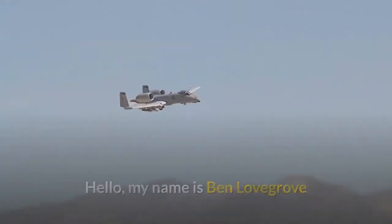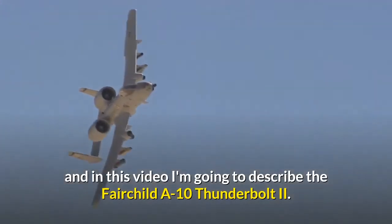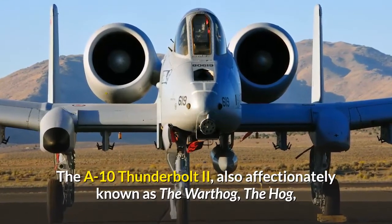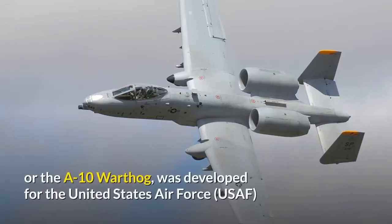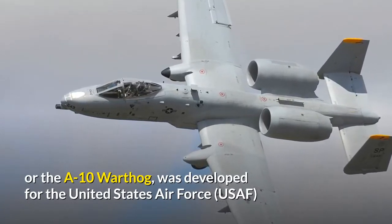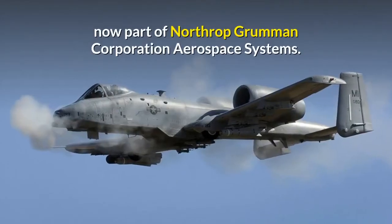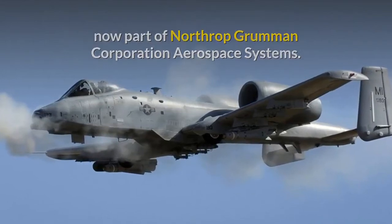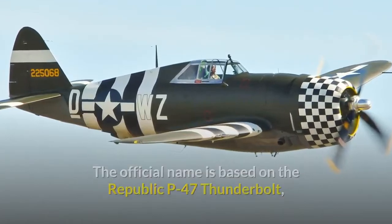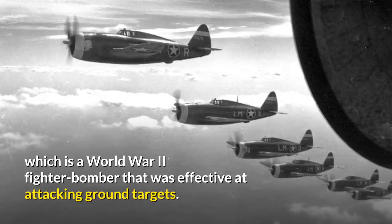Hello, my name is Ben Lovegrove and in this video I'm going to describe the Fairchild A-10 Thunderbolt II. The A-10 Thunderbolt II, also affectionately known as the Warthog, the Hog or the A-10 Warthog, was developed for the United States Air Force by Fairchild Republic Company's OEM team, which is now part of Northrop Grumman Corporation Aerospace Systems. The official name is based on the Republic P-47 Thunderbolt, a World War II fighter bomber that was effective at attacking ground targets.